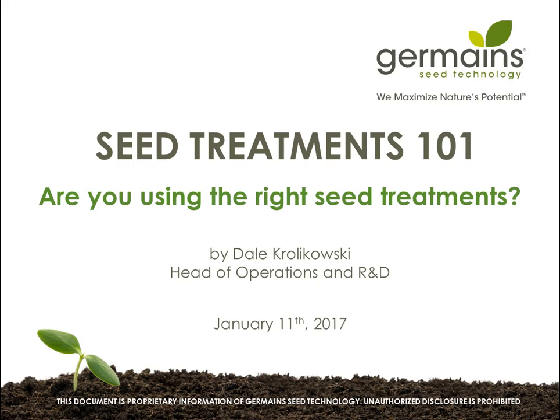I'd like to introduce our presenter for the webinar, Dale Krolikowski, Head of Operations and Research for Germaine's California location. Dale has been working in the field of research chemistry for more than 20 years and has been at Germaine's since 2009. He manages the R&D team that has created innovative seed technologies that improve emergence and uniformity as well as seed disinfection to reduce disease transfer to the field. In addition, Dale manages the daily production activities and oversees the quality control department, making sure products meet high-quality standards and customer expectations. So now I'm pleased to turn the program over to Dale.